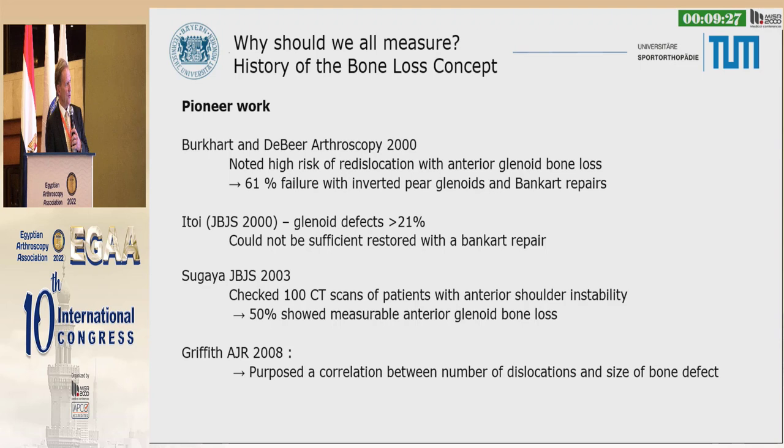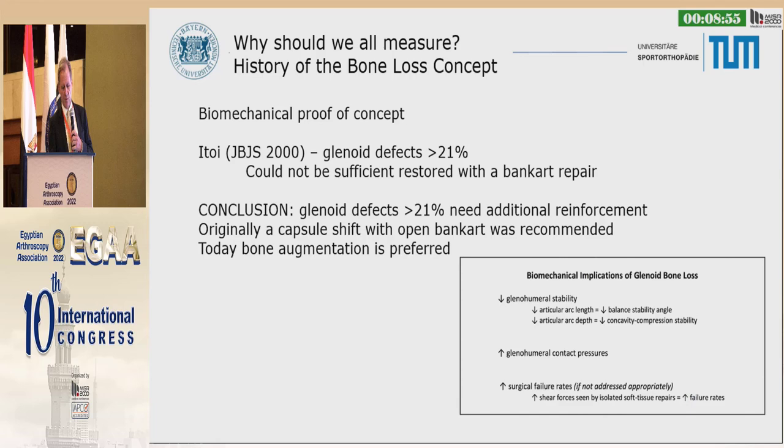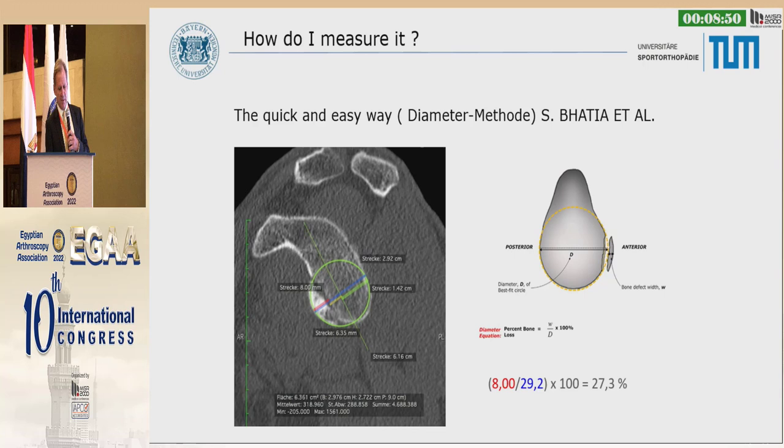There has been pioneering work: Steve Burkhart and Joe De Beer noted 61% failure with inverted pear shape. Itoi said 21% of glenoid defects cannot be restored with a Bankart repair. Guy checked 100 CT scans and showed 50% had non-measurable glenoid bone loss. That's why the failure rate is so high when you do a Bankart repair — because you lose the bone defect.